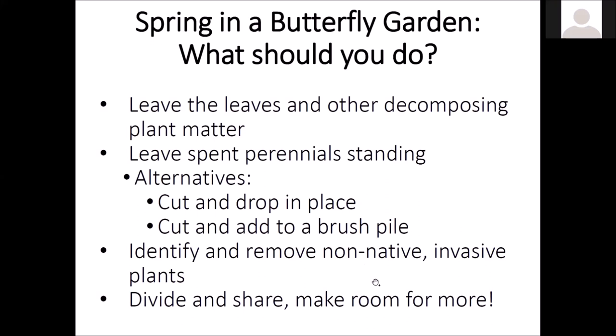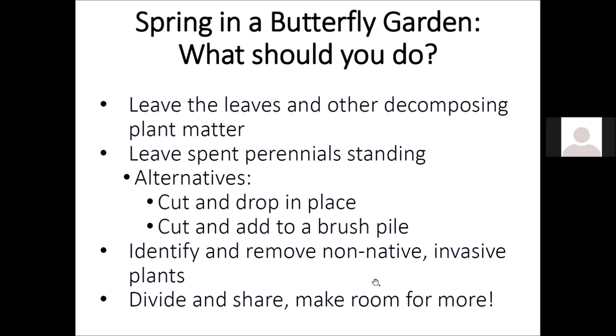The spent perennials may be continuing to provide shelter for butterflies or other insects trying to survive. Continue to leave those. If they really bother you, you could cut them and drop them in place in the garden, or add them to a brush pile. You could cut them 12 to 18 inches above ground level and leave the remainder of the stems standing, because that provides an opening for insects that like to nest inside of stems. We shouldn't do as much cleaning as we think we should.